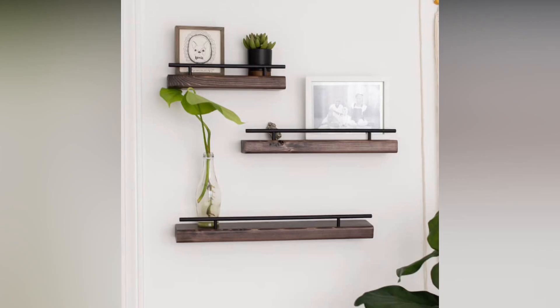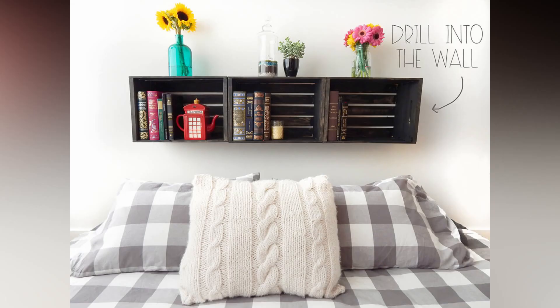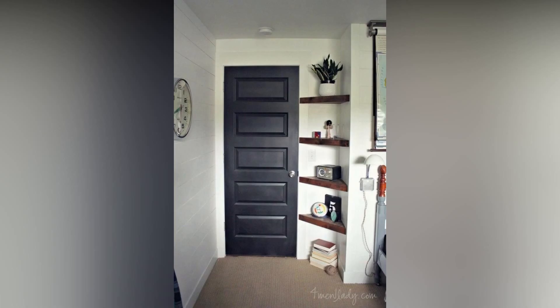Take advantage of the vertical space in your home by installing built-in bookshelves. These can transform an entire wall into a functional and eye-catching feature. Customize the size and layout to suit your needs, creating a harmonious balance between storage and aesthetics. Add a touch of modern flair with geometrically shaped shelves. Hexagons, triangles, or even asymmetric designs can create a visually stunning focal point on your wall. Play with different sizes and orientations for an artistic and personalized touch.